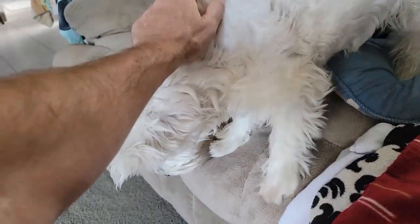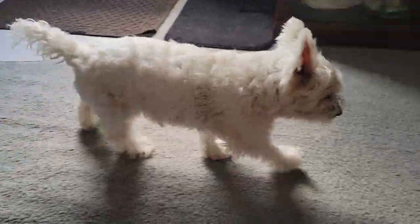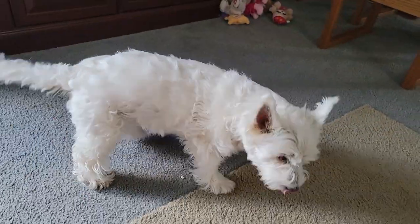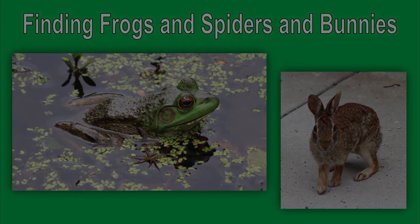Hey, little buddy! Let's go, little dog. What are you doing, buddy? Look at that tail wagging — somebody woke you up. That was me. That's right, little buddy. Shake, shake, shake.